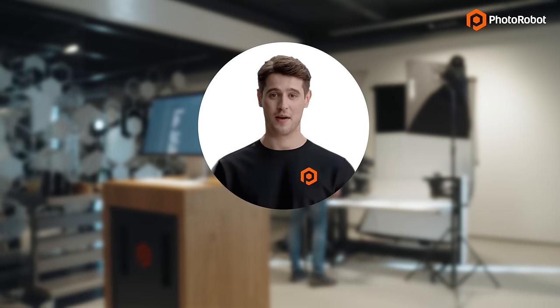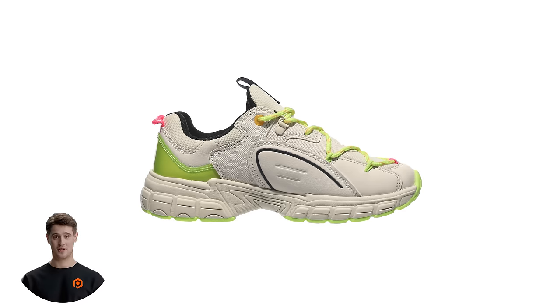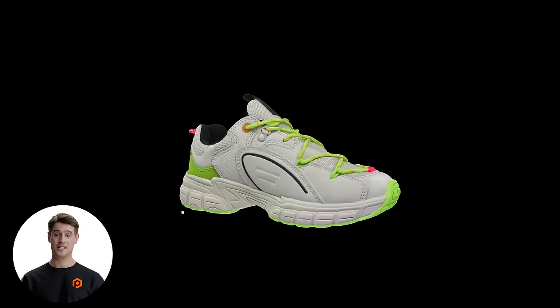We're talking about capturing multiple automatically post-processed and web-ready assets: the hero image, complete product galleries, 360 spins, and 3D models.